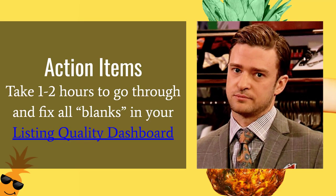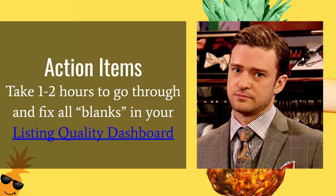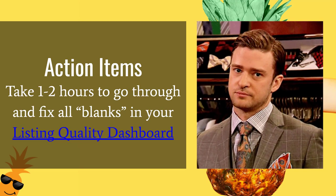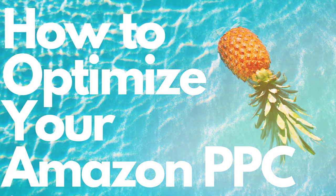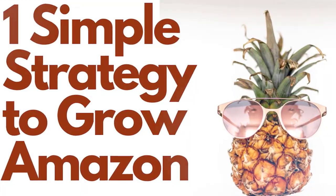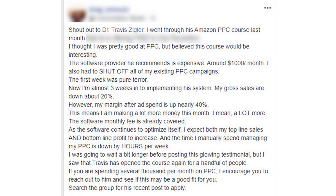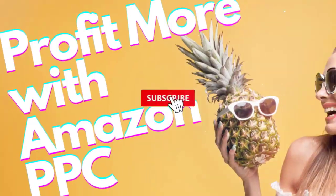Your action items for this video: take one to two hours to go through and fix all the blanks in your listing quality dashboard. Amazon PPC may seem like a complex subject, but it doesn't have to be, and that is why we created this channel. We're going to share different tactics and strategies we've used to build a multi-million dollar business, as well as strategies to build a 100-million dollar company. Make sure you subscribe to our channel and hit the little bell to be notified whenever we come out with great business-building and Amazon PPC strategies.